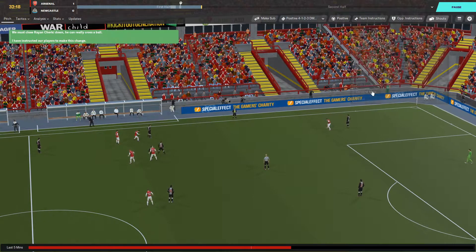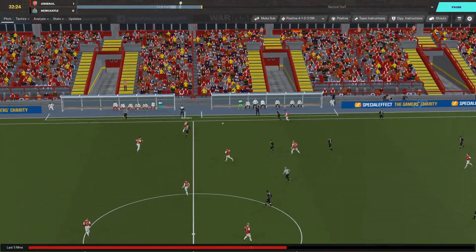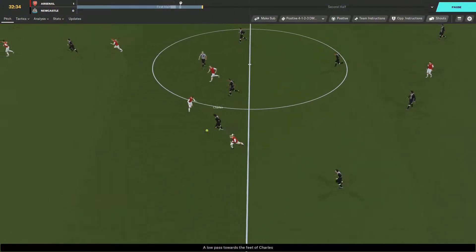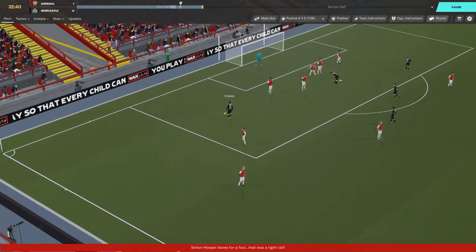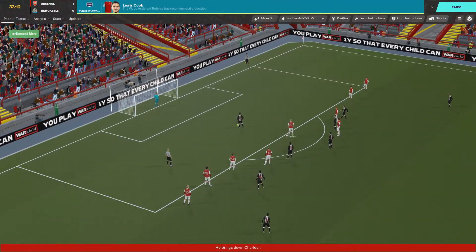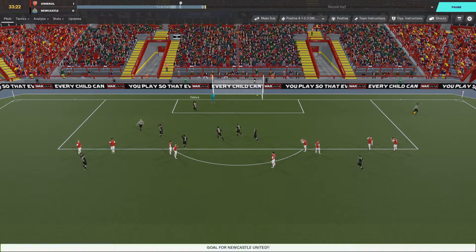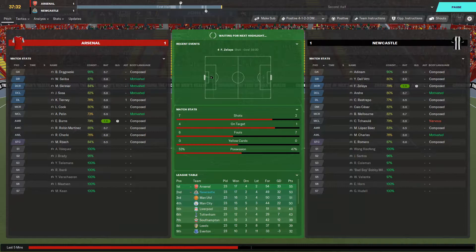Elliot Burns has made it 1-0 to Arsenal. That goal puts Arsenal top of the table. I need to do something — demand more. Christcholi plays it back to Andre, Andre plays it forward. Marlon Charles goes down the left hand side into the area — he's been tripped. It is going to be a penalty. It was Lewis Cook who conceded it. Fernando Zelaya steps up, sends the keeper the wrong way — 1-1, we are back in the game.